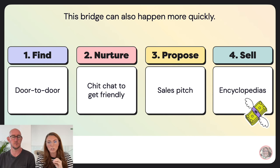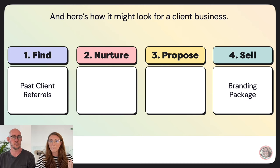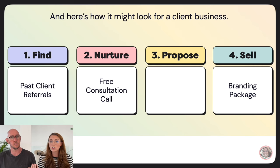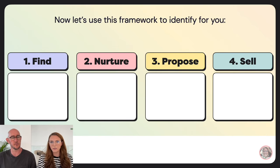Even something as different as selling encyclopedias door to door is still a four-stage process, just on a quicker timeline. Similarly for a client business selling a branding package: you find people through past client referrals, you nurture through a free consultation call, you propose via a proposal email, and then you celebrate the package sale.